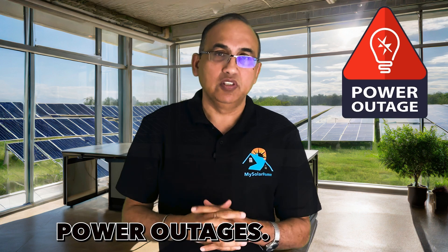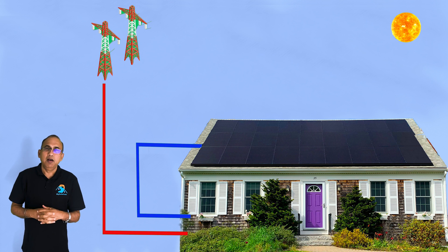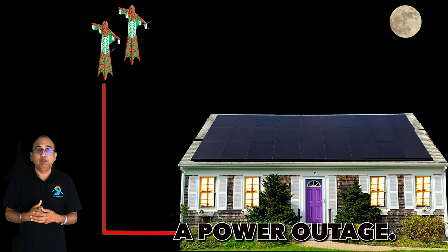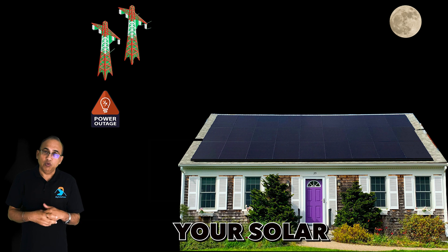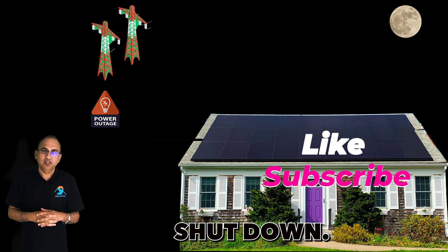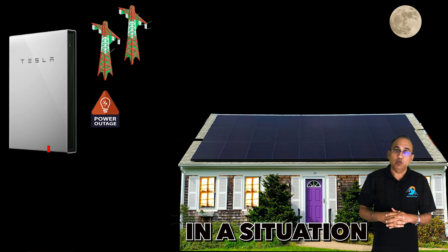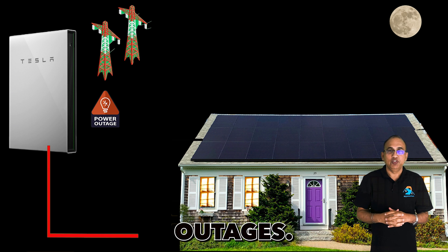So let's start with reason number one to get a solar battery — you guessed it, power outages. Solar panels are great when the sun is shining, but they don't produce power at night or during a power outage. If your neighborhood loses power, your solar panels shut down. This is to protect utility workers. In a situation like this, a solar battery can keep your lights on during these outages.